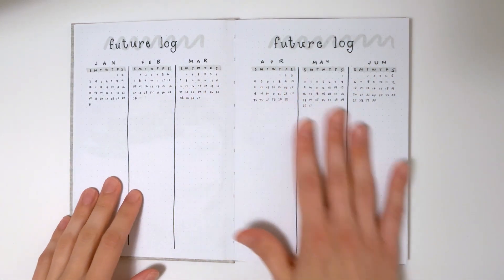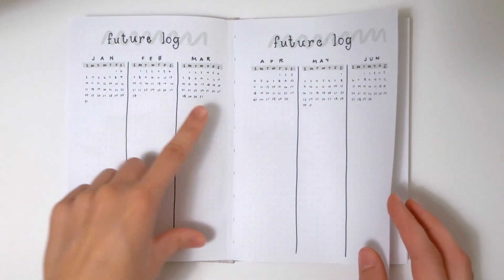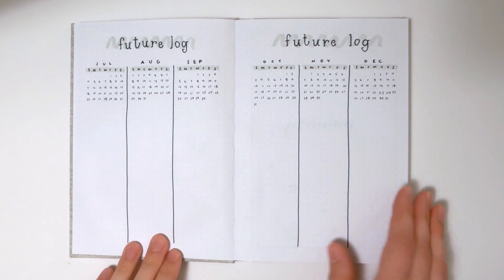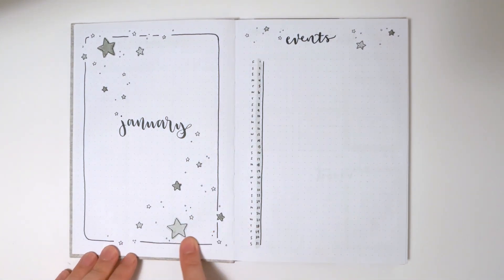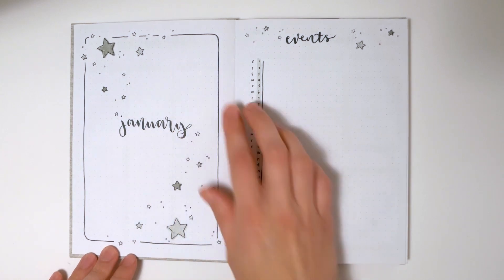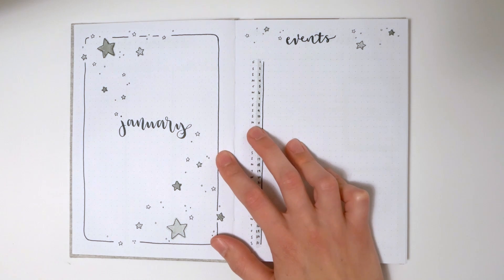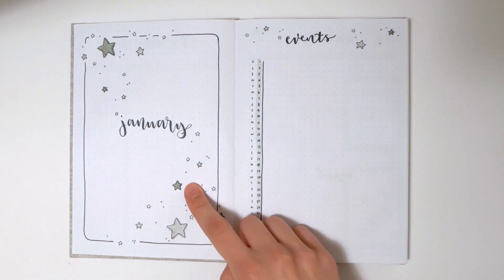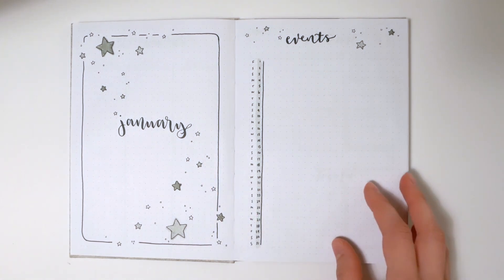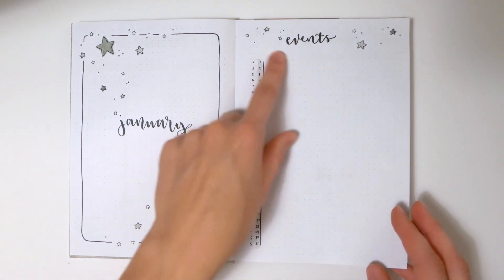I started off with some pretty basic spreads — I've got a future log where there's space to write down notes for all of the months, for events or things like that. Then I've got January. Each month has a title page, and some of them were inspired by Pinterest pins — about four or five — so those pins are linked below. January was inspired by someone on Pinterest, and you can find the original post linked in the description.